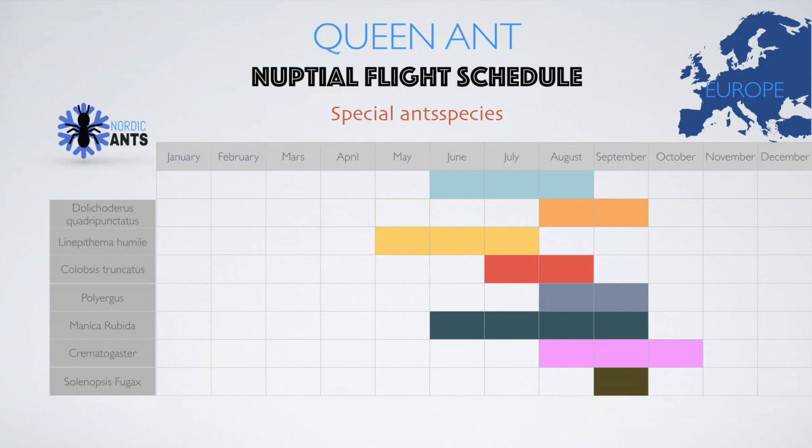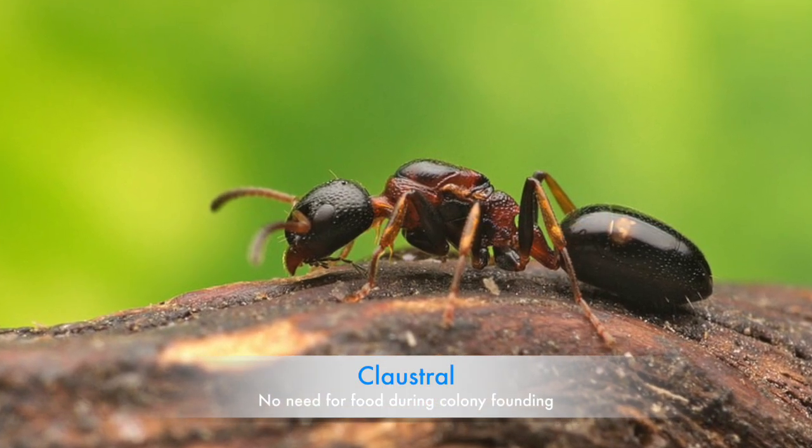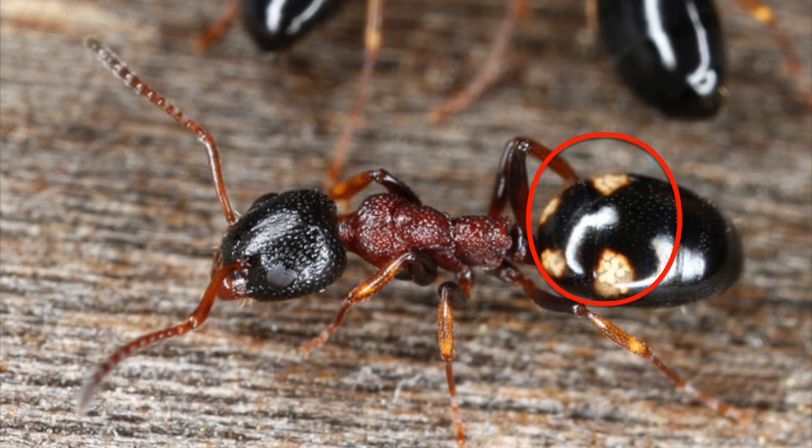Dolichoderus quadripunctatus — forgetting the extremely complicated name — is a fairly easy species to keep. They fly during August and September and are recognizable by their four dots on their thorax.